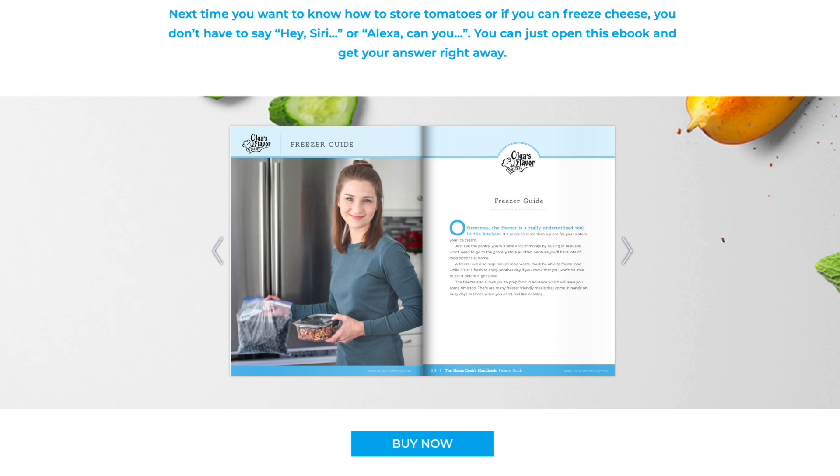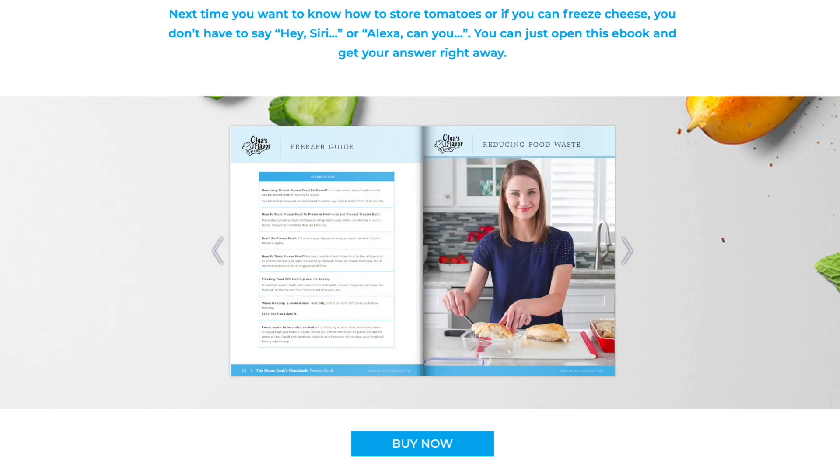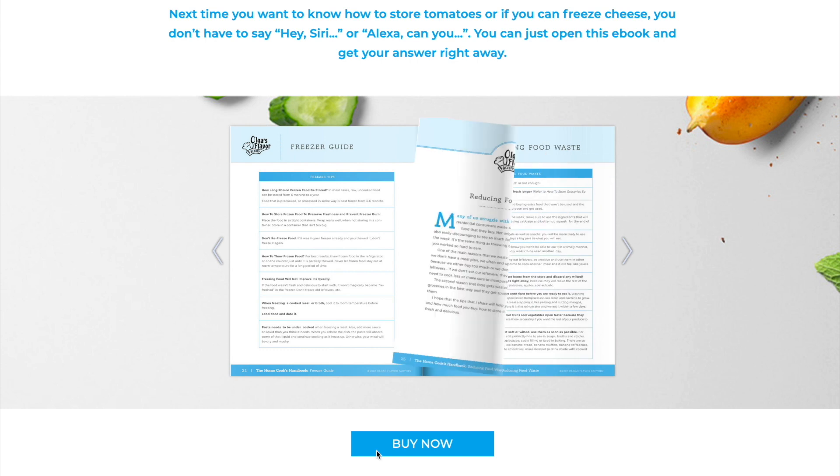This would be perfect for you if you love spending time in the kitchen or if you want to become more efficient so you have more time to do things out of the kitchen. It would also be a great gift for somebody moving out on their own for the first time, maybe a college student or a newlywed. A Home Cook's Handbook gives you all this valuable information in a simplified and organized way.